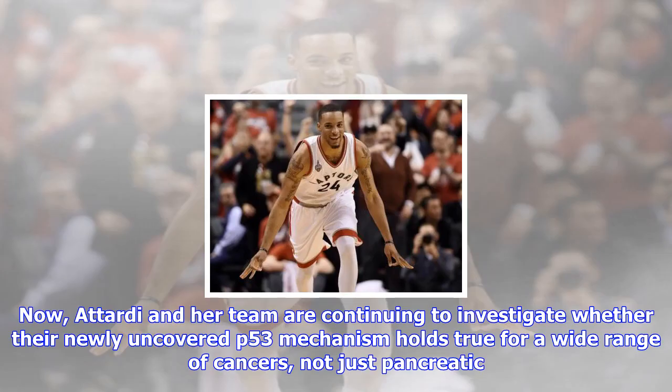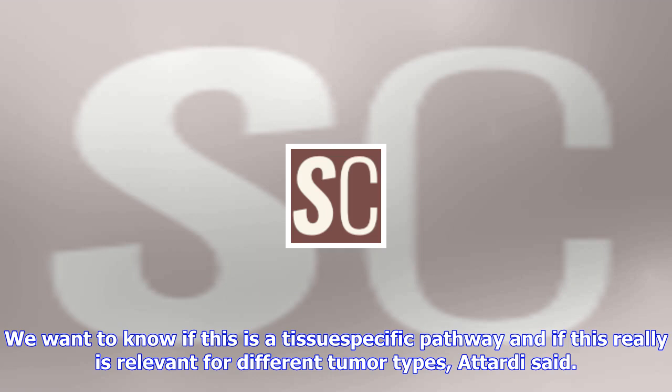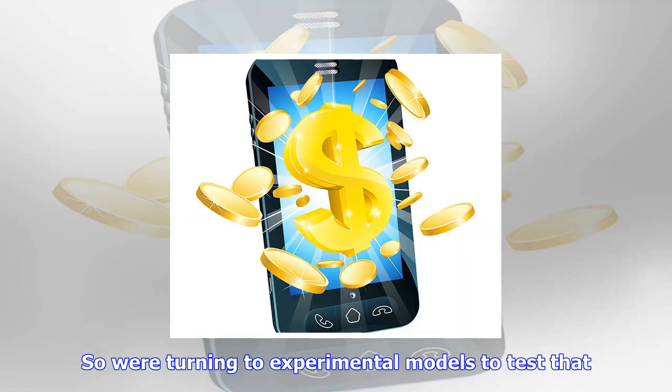Now, Attardi and her team are continuing to investigate whether their newly uncovered p53 mechanism holds true for a wide range of cancers, not just pancreatic. We want to know if this is a tissue-specific pathway and if this really is relevant for different tumor types, Attardi said. So we're turning to experimental models to test that.